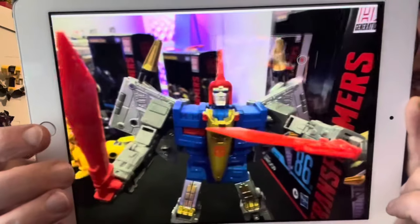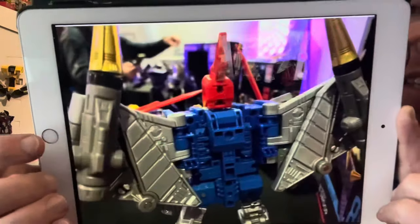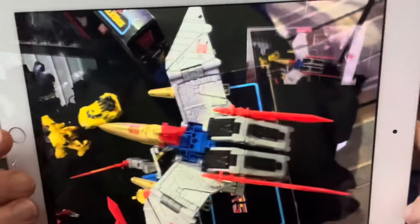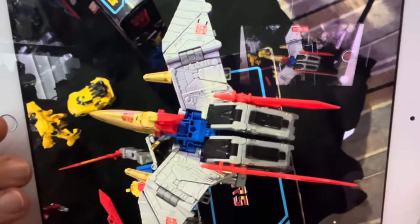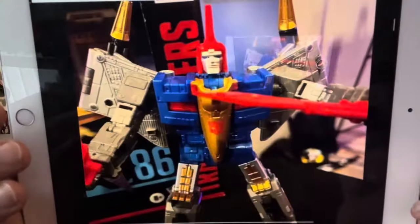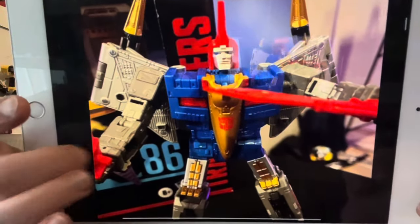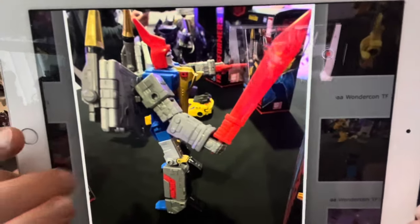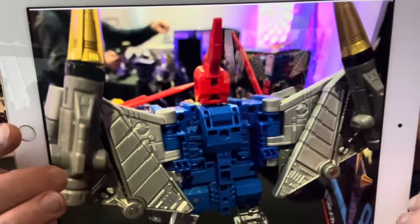This is of course Leader Class Swoop — he looks fantastic. I'm even more pleased that Hasbro managed to keep this secret, no leaks, no images, nothing. He looks spectacular. For those with eagle eyes, you can see he's got two swords, so one of them must be for one of the other Dinobots. The original G1 figure came with two missile launchers and one sword, but as you can clearly see here, he has two swords.